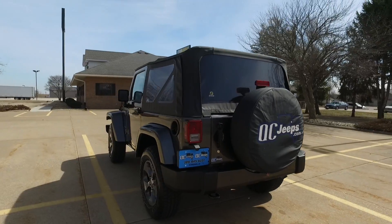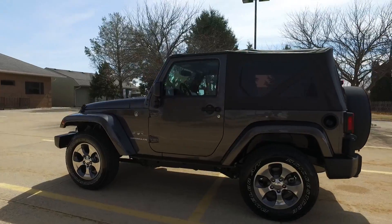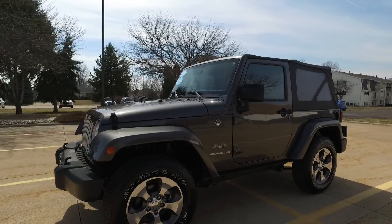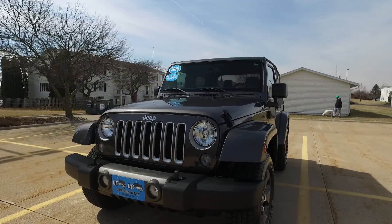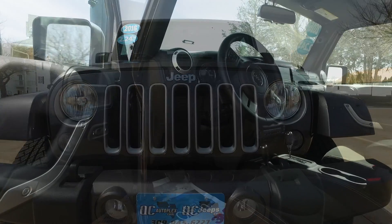This one is immaculate inside, outside, and underneath. Nice sharp set of wheels on this, tires are like new with tons and tons of tread on those. Paint is in excellent shape — you can see the clear coat today.